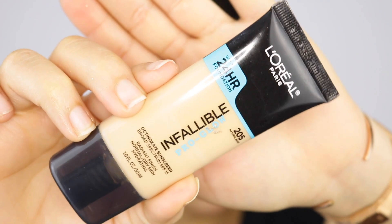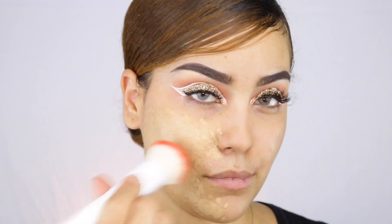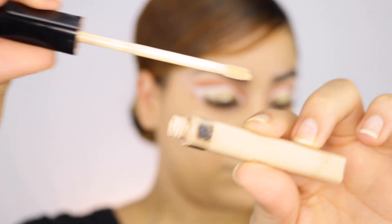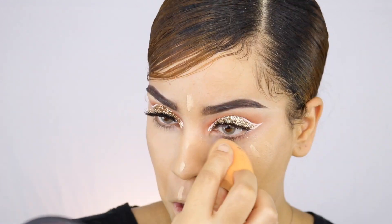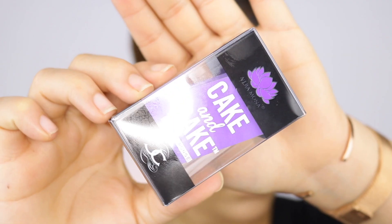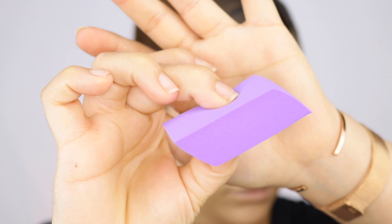Now going into the face — I'm applying foundation using the L'Oréal Infallible Pro Glow in shade 205. Next I'm applying a little bit of Maybelline concealer. I really need a new one — I don't know why I haven't tried other concealers, I'm just so stuck on this one, I love it so much besides the price point. Next I'm taking this Cake and Bake sponge from Vera Mona and using it with the IT Cosmetics Bye Bye Under Eye concealer.